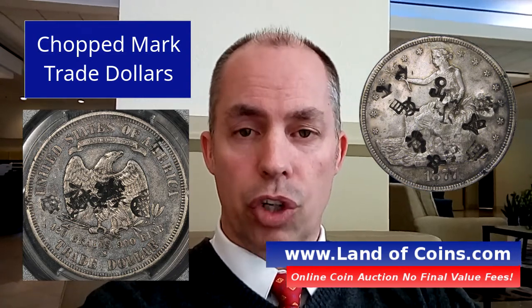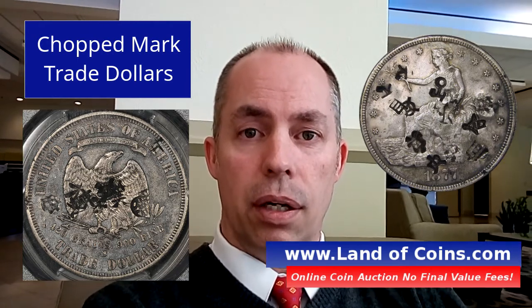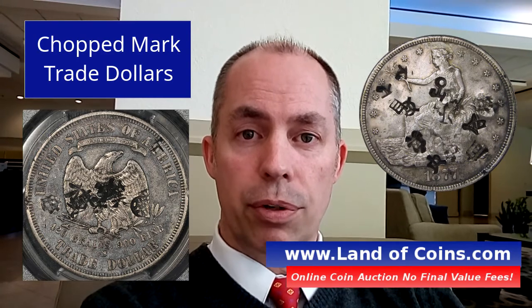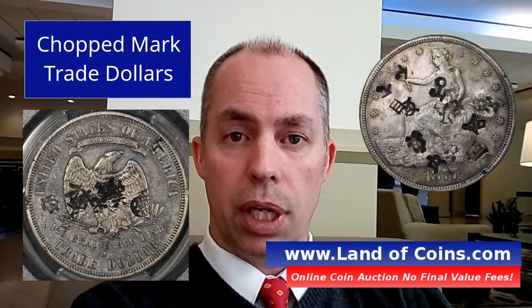You'll see them at coin shows, and you'll see them on the online auctions, and you'll see them elsewhere too. So check those out if you want to find something unique. Chopmark trade dollars are very cool to collect.